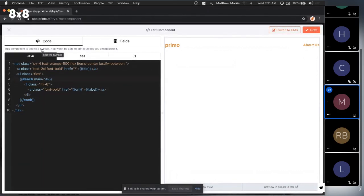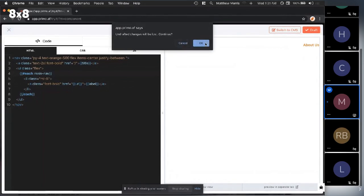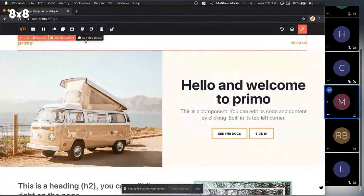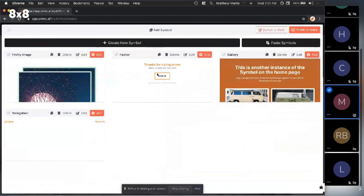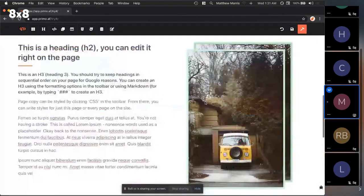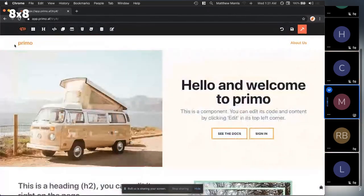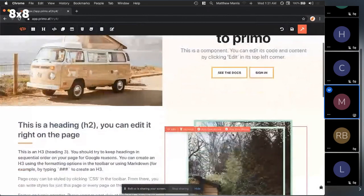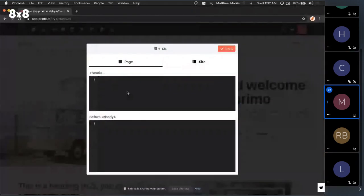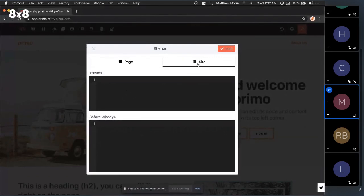This is a symbol — symbols are the reusable components of a Primo site. I can see all of my symbols, and if I want to add one to the page, I can add a row and insert a gallery. Even though we're working modularly with individual components, some stuff is still at the page level — for that we have HTML where we can put CSS and anything else inside our head tag and before our closing body tag.